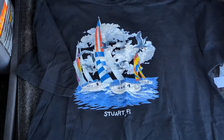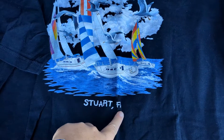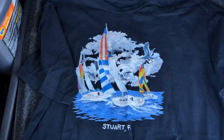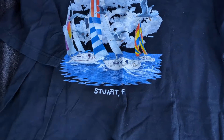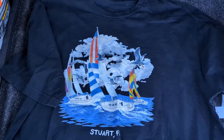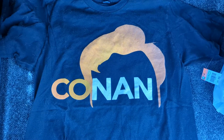This next one is for the personal collection. This is from Stuart, Florida — this is where my wife was actually born, so I had to pick it up. It's big, like a 2XL, there's no tag in it. It's just funny that it's a shirt from where she was born, and we don't live anywhere close to there, so we had to pick it up.